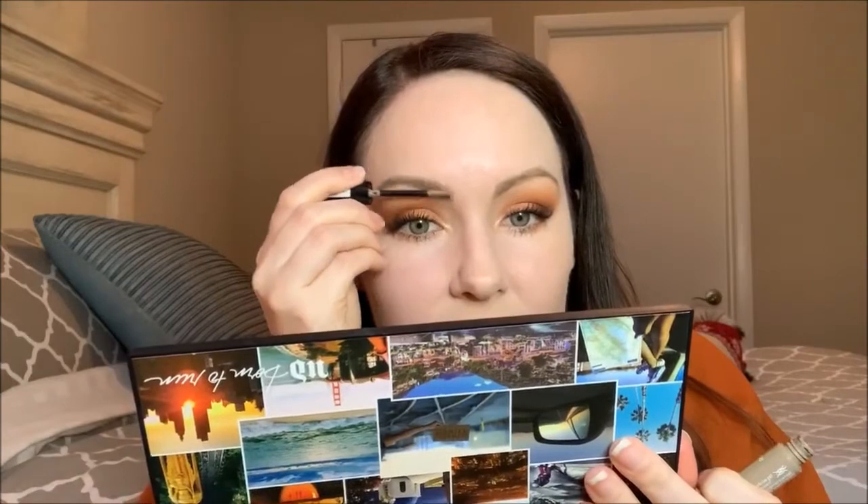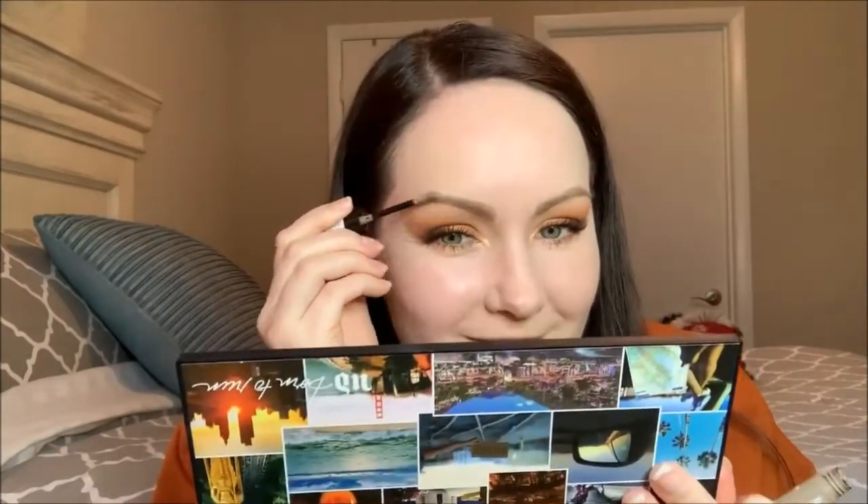Setting my brows with the Essence Make Me Brow in shade Blondie Brows. I really like this one — I might like the Benefit one just slightly better, but this is like three dollars. Very comparable. I like to wipe off the excess because it comes up with a little too much. I like to set my brows after I do my eyeshadow because if any powders get in them, once you set the brows it gets rid of any of those eyeshadow powders that might have floated in. I feel like it makes a difference.